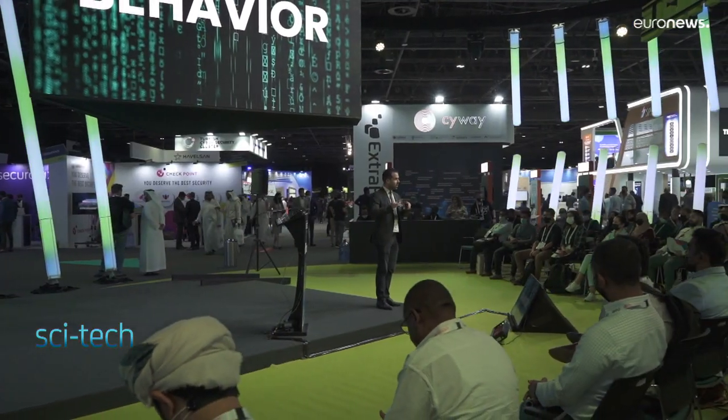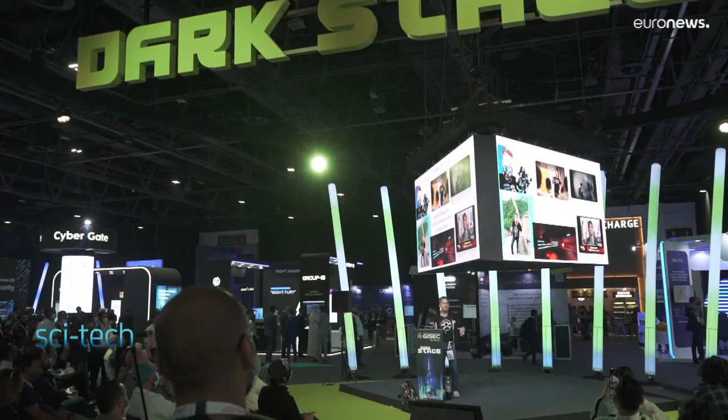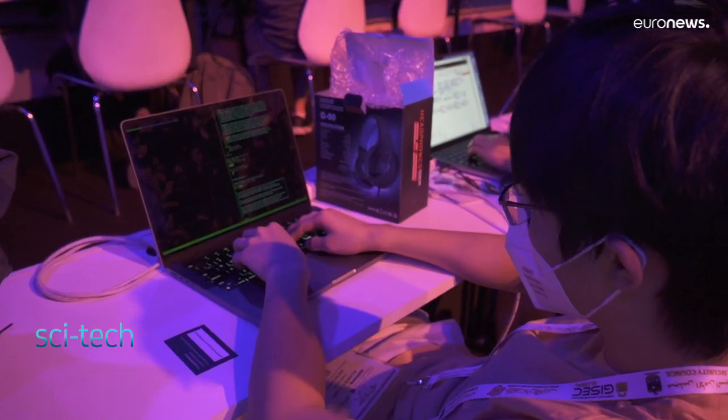It's a timely conversation as the world's cybersecurity experts gathered at this year's JISEC conference in Dubai, where experts discussed the profile and motivation of hackers. Most of them have above-average intelligence, are well educated, and do not have a low socioeconomic status. Why do they commit crimes?